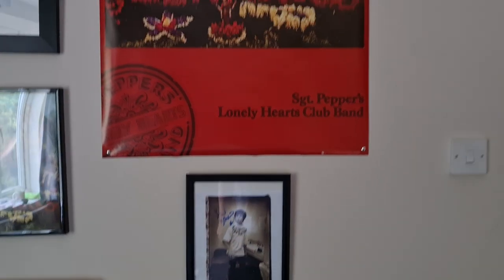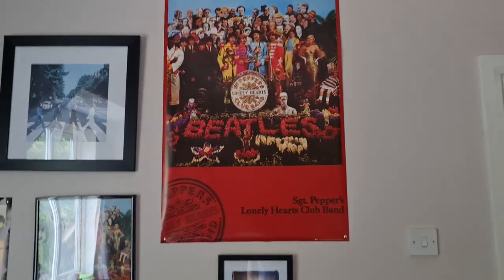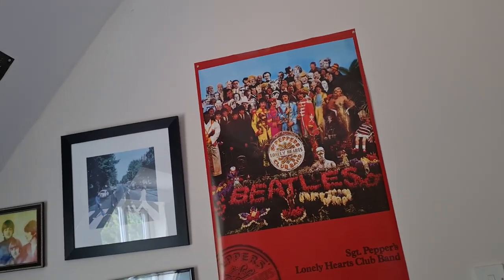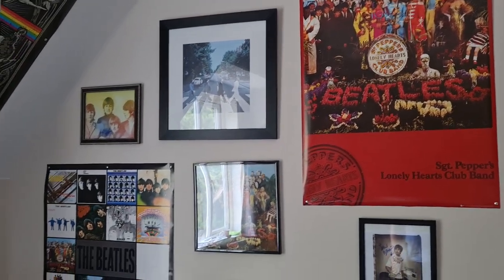Anyways, with that being said guys, that is the update through these walls in the music room. Thank you very much for watching, and as always, I will keep you guys posted for more videos in the near future.